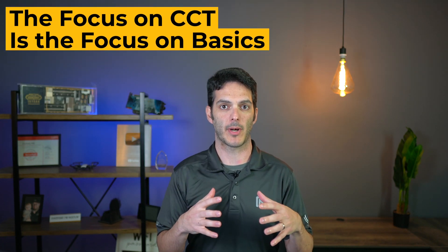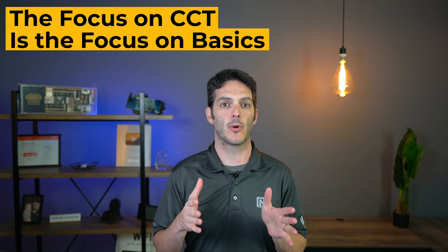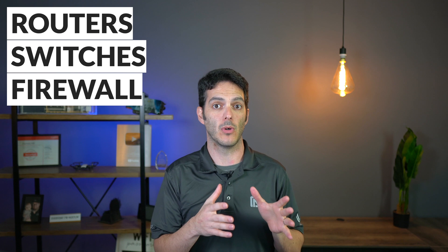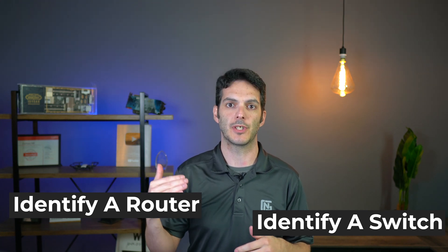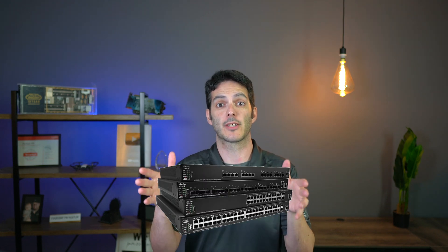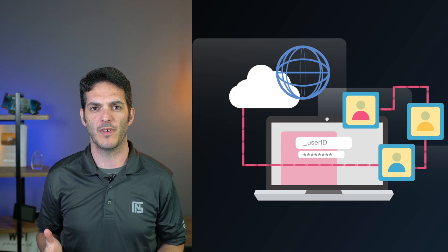The focus of CCT is the basics. The title is 'Technician' — you're going to be going to a site where Cisco equipment like routers, switches, and firewalls are deployed. Your job is to physically go somewhere and identify a router, identify a switch. Maybe you've got someone on the phone from the engineering team saying, 'Take the device out of the box and put it in the rack.'